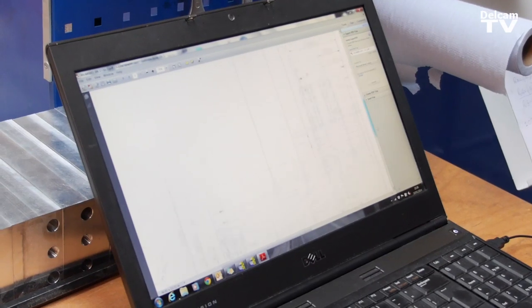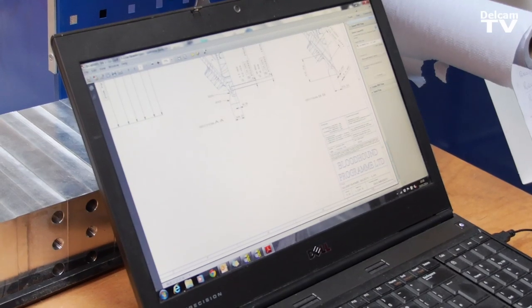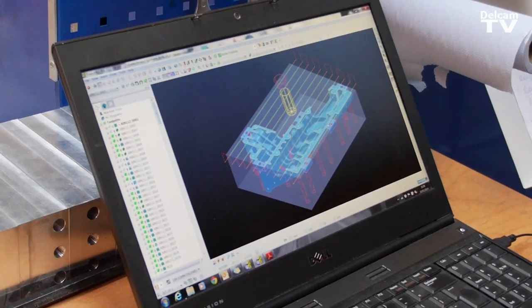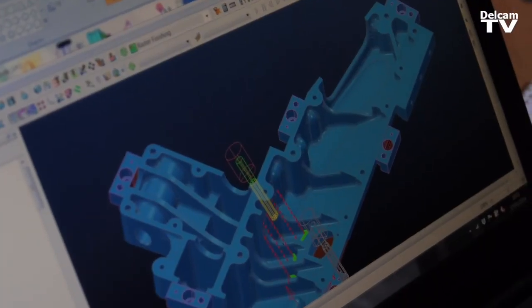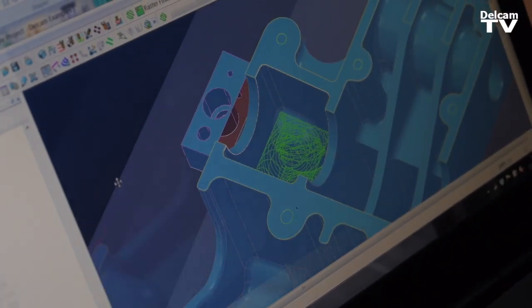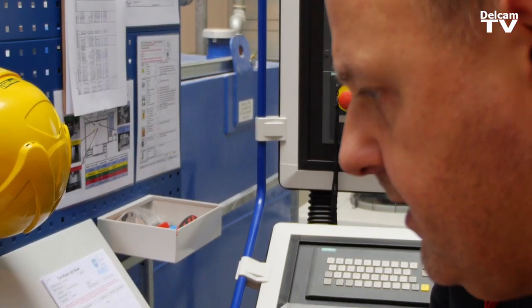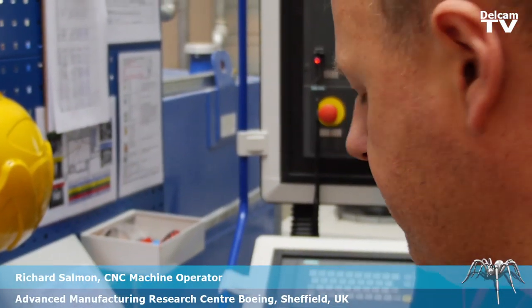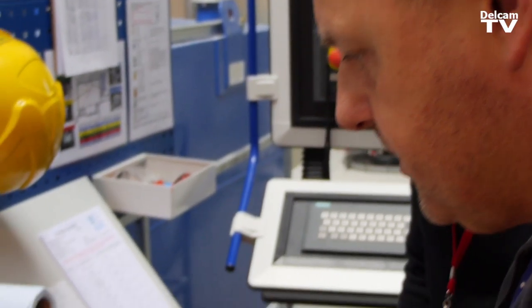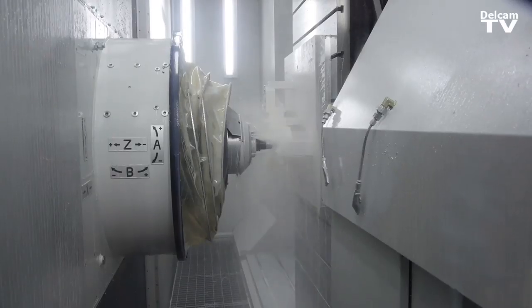This is one of the parts that we are machining on this machine at present — this is the subframe body. This is a drawing supplied by Bloodhound; they've also supplied the models. The first operation is we just skimmed up the top face using a raster programme, and then from there we use a series of area clearance — model area clearance programmes using a 63 millimetre face mill tool to remove quite a large amount of the material, as you can see.